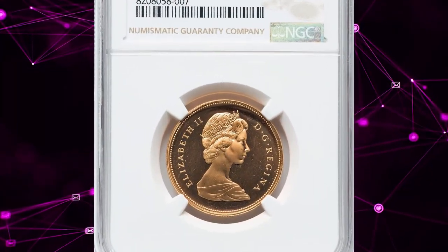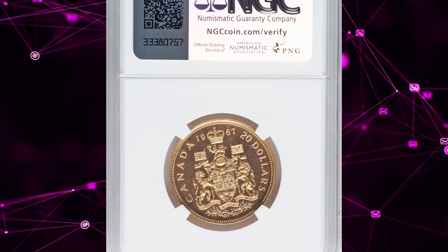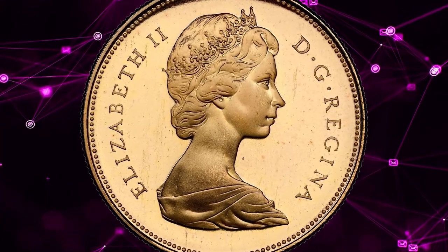June 20, 2024 — this $20 coin dated 1967 from Canada fetched over $1,300 at Heritage Auctions, graded as SP68 Cameo by NGC.